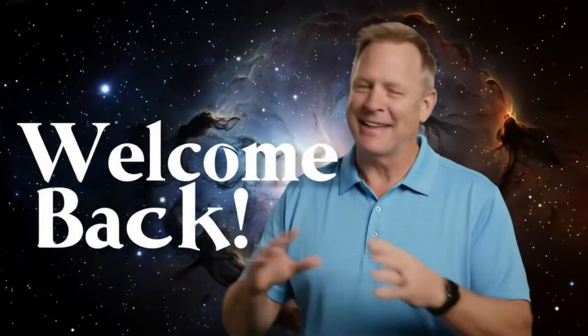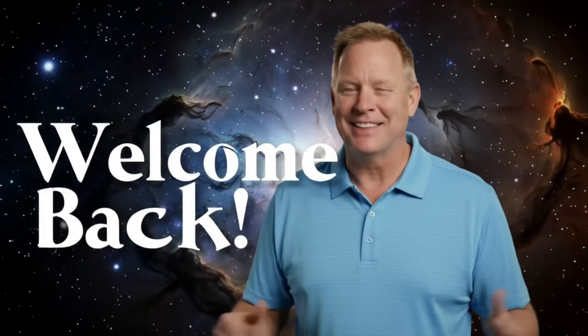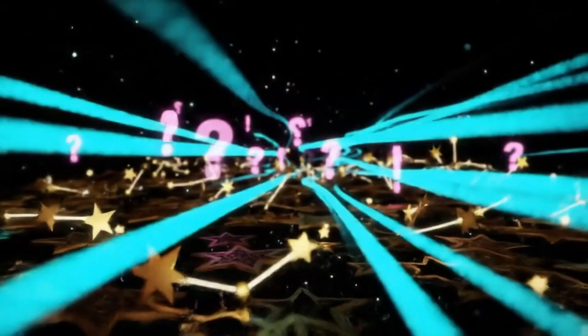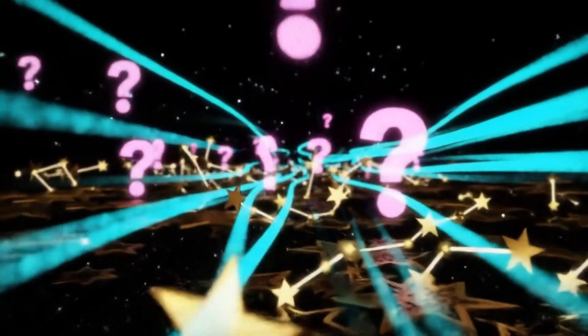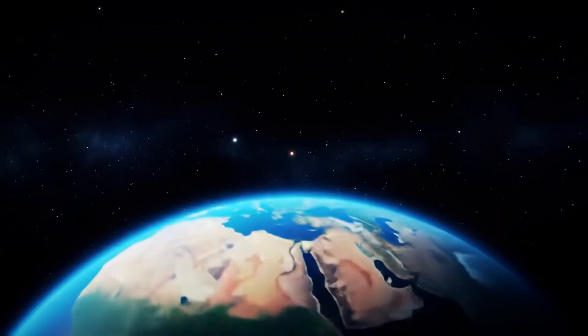Hey everyone, and welcome back to the channel. I'm Birkay, and if you're new here, this is where our curiosity meets AI-powered exploration to delve into the biggest questions about our universe, our past, and our future.